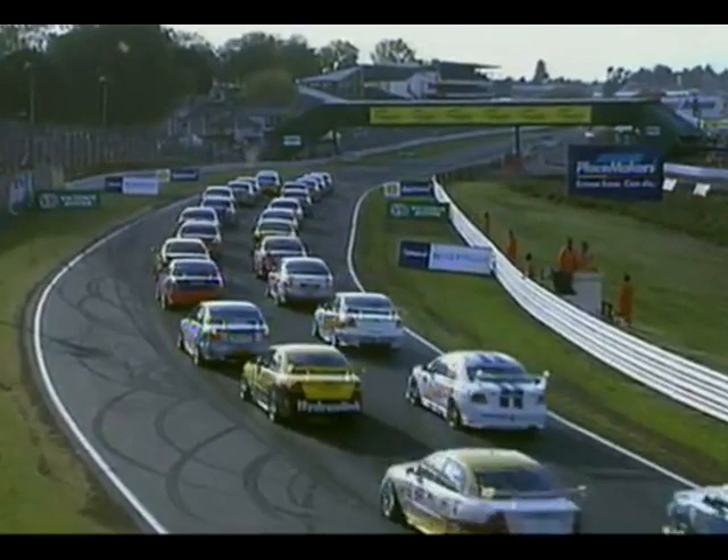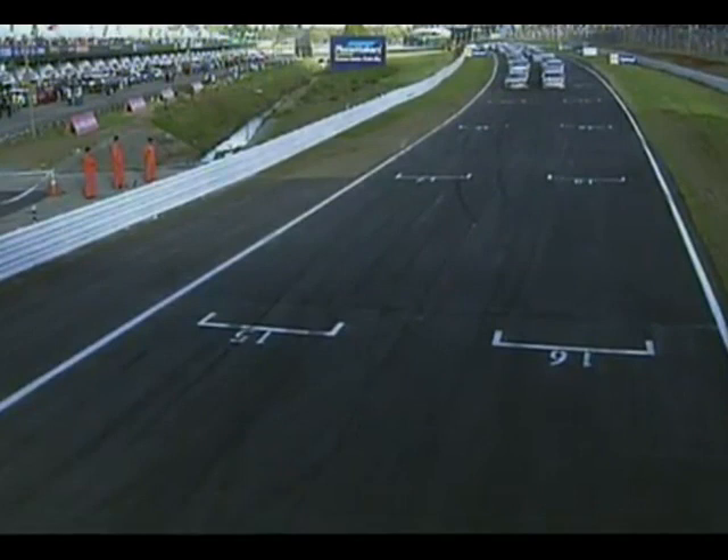The hearts will be in the mouth, the adrenaline will be flowing. These guys will be looking for that green light. Look at this — Kane Scott just keeping the pace very slow. And they're off. So let's see who's got the fastest, the most wick as they come down to the turn.